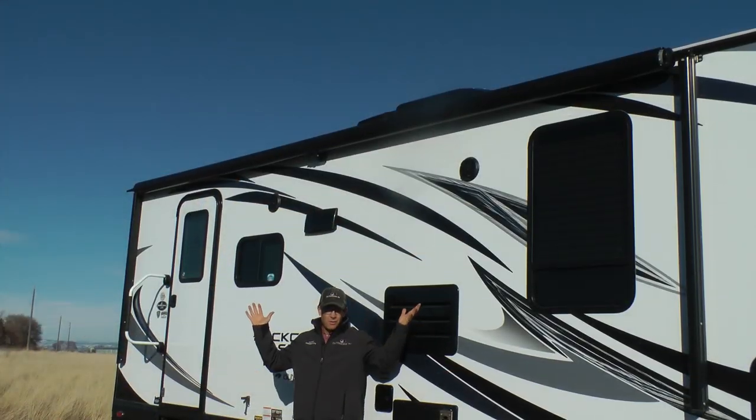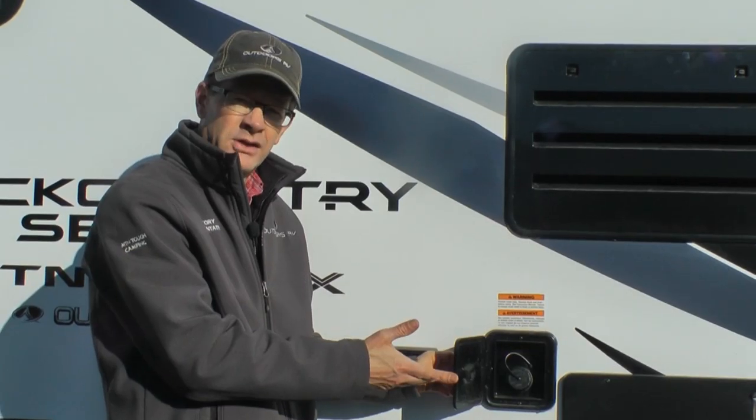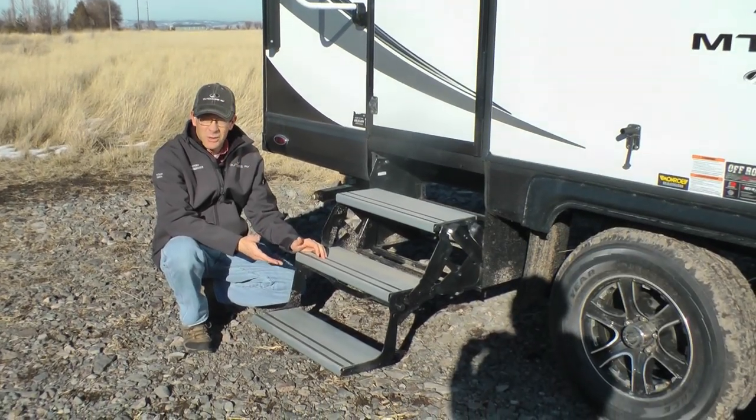Extra large power awning with a metal weather guard awning shield. This is your freshwater fill — all backcountry series have approximately 80 gallons of freshwater capacity. Marine grade aluminum heavy-duty entry steps.